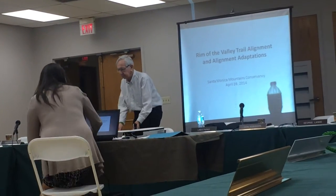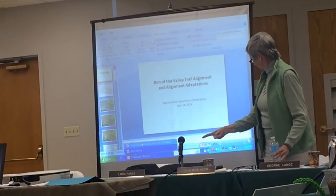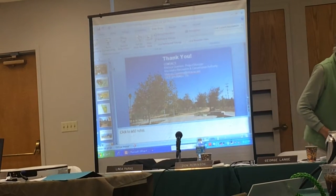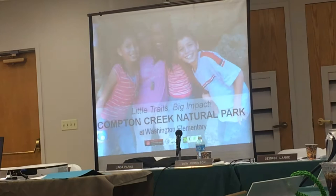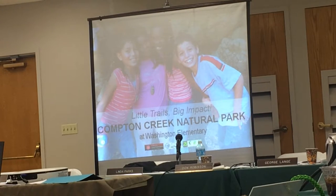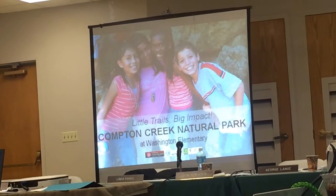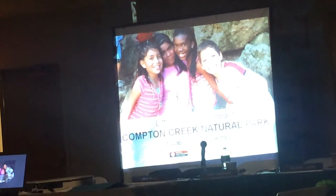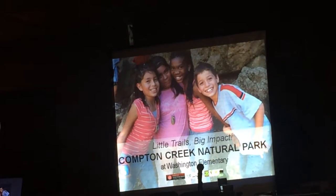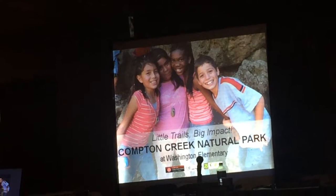Let me just get my presentation set up here. My name is Melissa Guerrero. I'm a project manager with the Mountains Recreation and Conservation Authority. Most of you know who we are. We're a natural resources park agency and a joint powers authority with the SMMC. I'm here to talk about the Compton Creek Natural Park at Washington Elementary School.